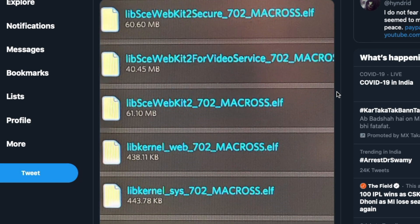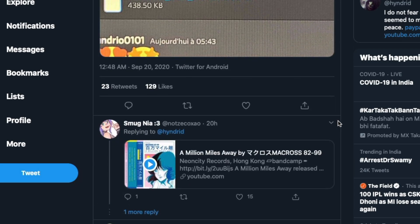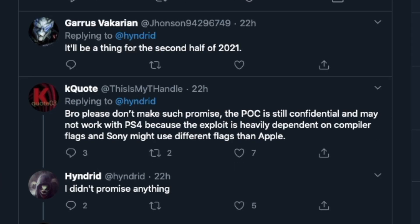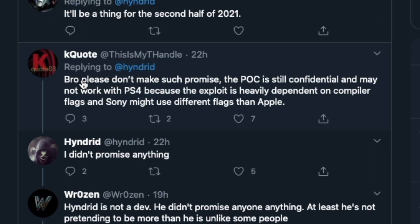This could be a better sign of hope for 7.02 users — if you're there, stay there. I would continue to recommend staying on 7.02 because it might come out sooner than expected. Notably, someone cautioned that the POC is still confidential and may not work with the PS4, since the exploit is heavily dependent on compiler flags.